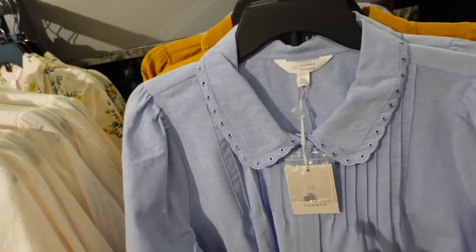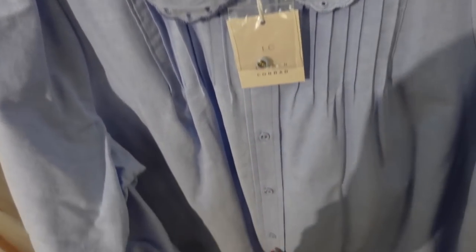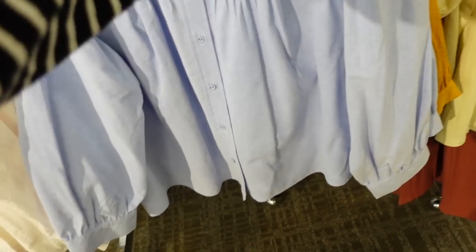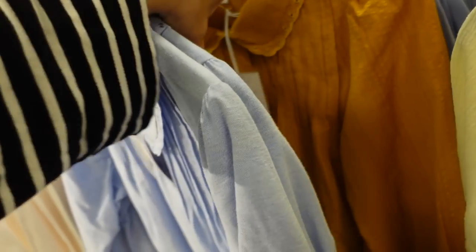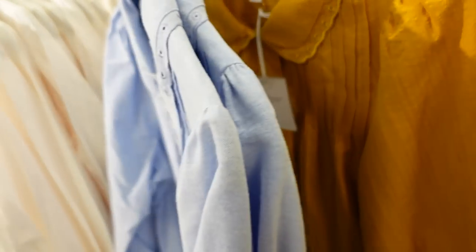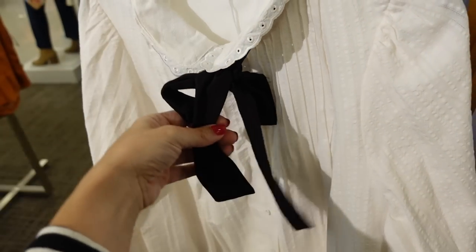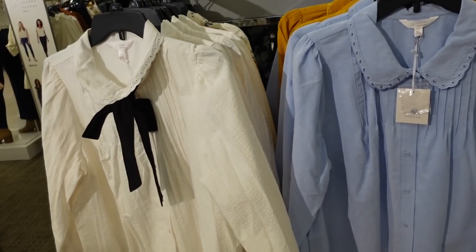Button down collared tops from Lauren Conrad — this one has that eyelet trim, rounded collar, full button down, little shoulder detail, gathered detail on the wrist, relaxed through the body with seam detail. Comes in blue and mustard with little pleated detailing, these are $54. They also have it in white with a little blue tie, and they're on sale for $40.50, regularly $54.